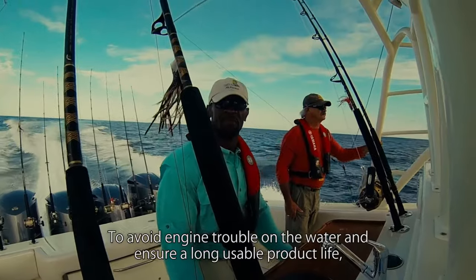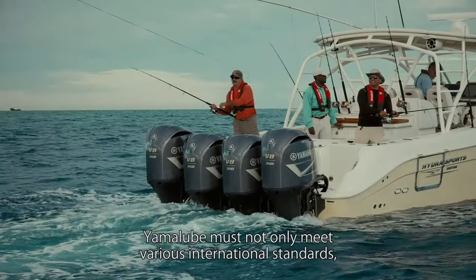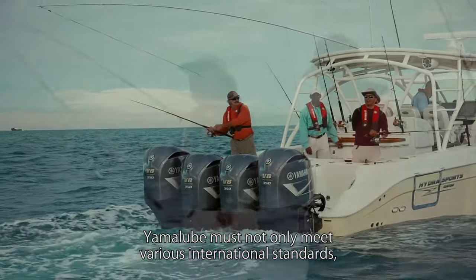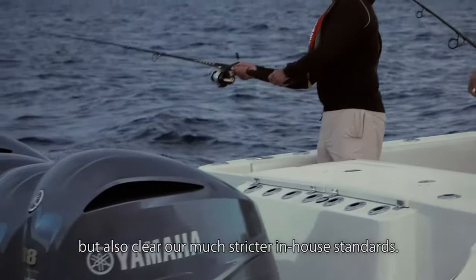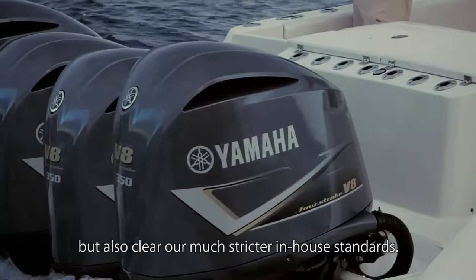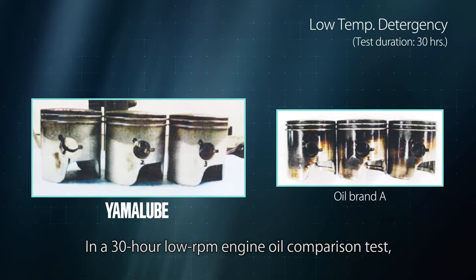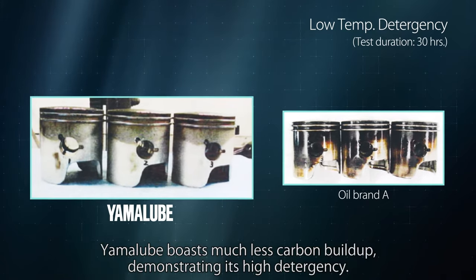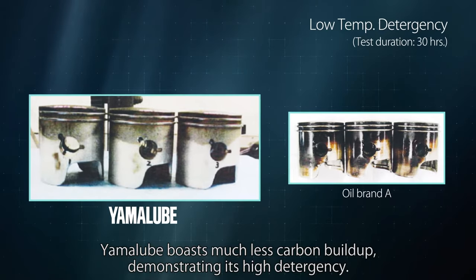To avoid engine trouble on the water and ensure a long usable product life, Yamalube must not only meet various international standards, but also clear our much stricter in-house standards. In a 30-hour low-RPM engine oil comparison test, Yamalube boasts much less carbon buildup, demonstrating its high detergency.